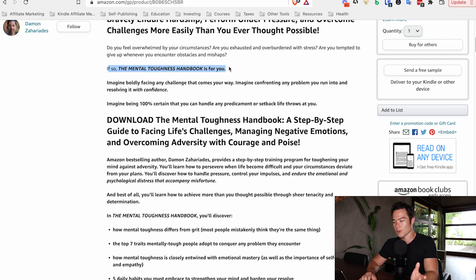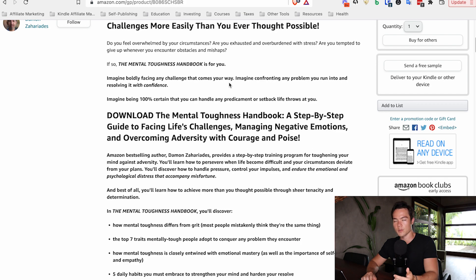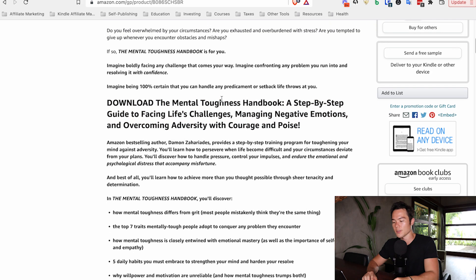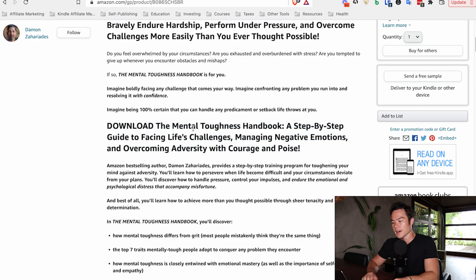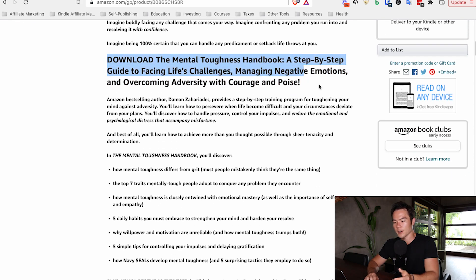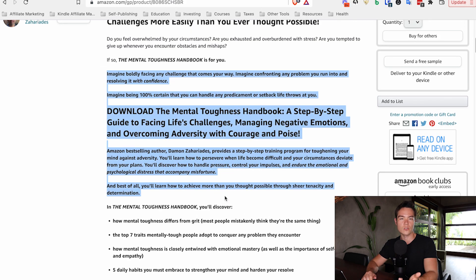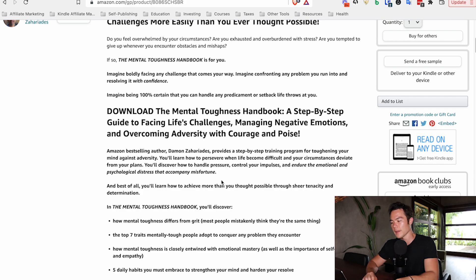'If so, the Mental Toughness Handbook is for you. Imagine boldly facing any challenge that comes your way. Imagine confronting any problem and resolving it with confidence.' Now you're picturing the end result and the benefit you'll get from reading this book. The relate and credibility section doesn't have to be too long — just a paragraph or so is okay. On the credibility side: 'Amazon best-selling author Damon Zahariadis provides a step-by-step training program for toughening your mind against adversity.' If you're not a best-selling author you don't have to claim that, but share any credentials you have — it'll be very beneficial.